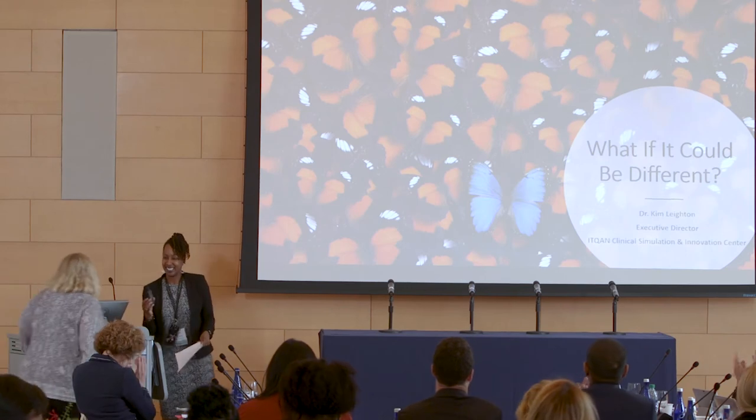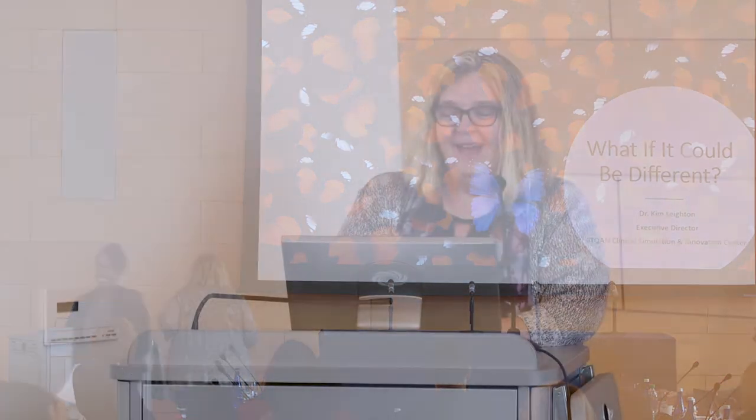Our next presenter is Dr. Kim Leighton, who traveled 13 hours from Qatar to be here. Kim is the executive director of the ITCON Clinical Simulation and Innovation Center at Hamad Medical Corporation in Doha, Qatar. ITCON is an Arabic word meaning excellence — striving for excellence. Her presentation is 'What if it could be different?'